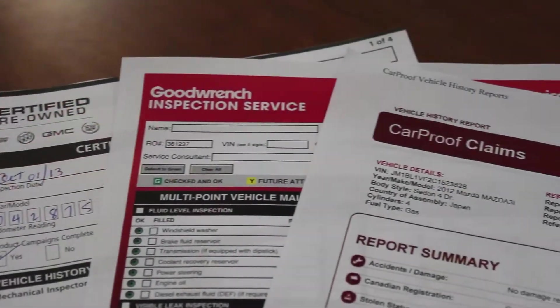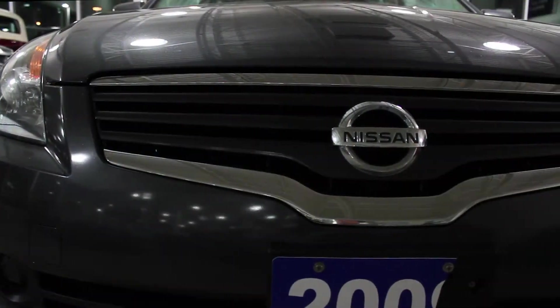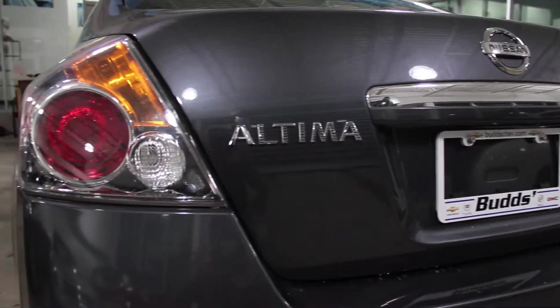Not to mention the clean CarProof and a full 150-point inspection by our Class A technicians. And remember, at Bud's Chevrolet, our pre-owned vehicles are backed by the Certified Pre-Owned Program, which includes a three-month, 5,000-kilometer protection program with roadside assistance.